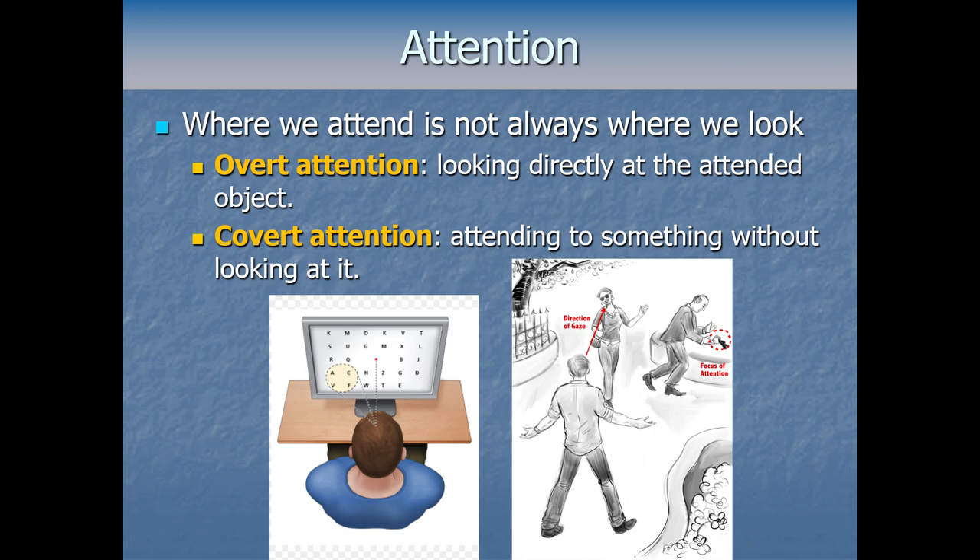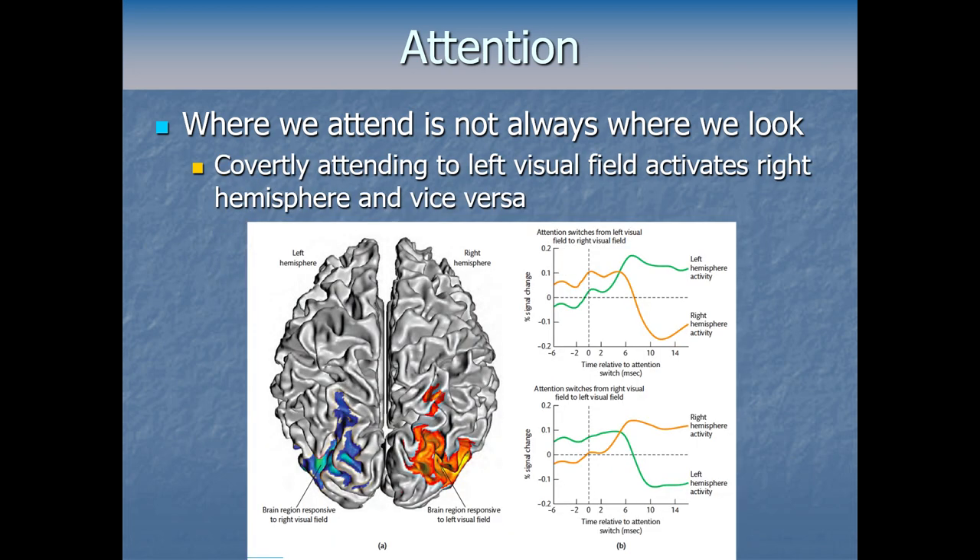Interestingly, when you shift your attentional focus without shifting your eyes — without changing the visual stimulus at all — we can see that change happen in your brain. Covertly attending to your left periphery causes extra activity in your right hemisphere, because we're wired contralaterally: things in your left periphery go to the right hemisphere. Covertly attending to your right side makes the left hemisphere activate more, showing your brain is doing extra processing for information coming from that part of the visual field.